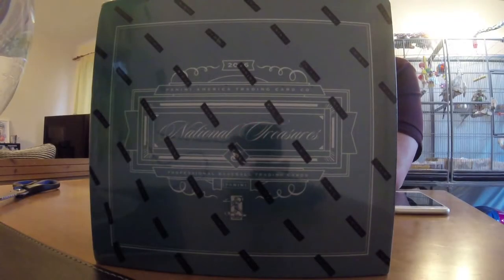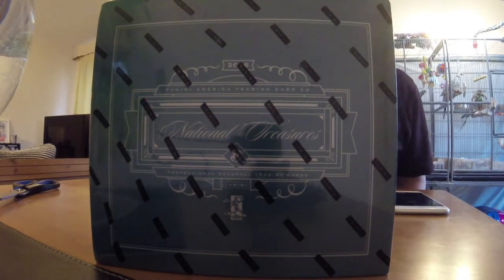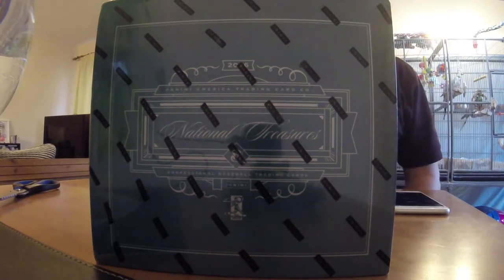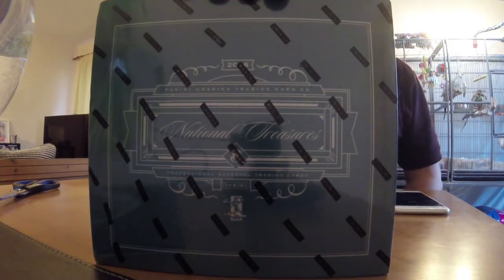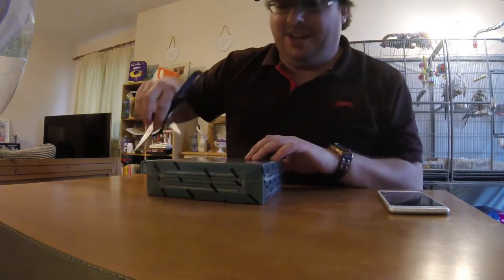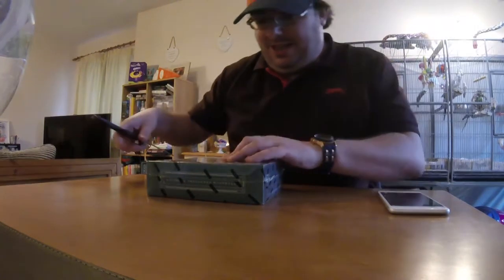All right folks, we have got ourselves a box of 2016 Panini National Treasures Baseball to get tore into. Thank you very much to Steve Poland for getting this in for me, much appreciated. Let's get started.